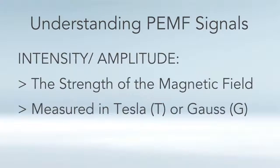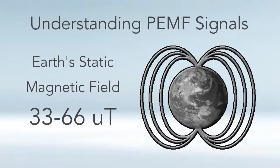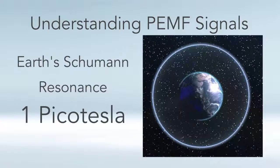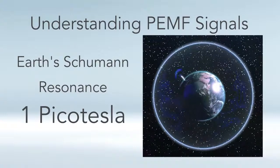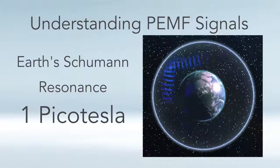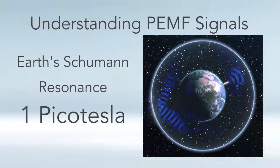Let's begin by talking about intensity or amplitude. Intensity is basically just the strength of the magnetic field, and it's measured in either Tesla or Gauss — both units measure the same thing when looking at PEMF therapy devices. To put that into perspective, the earth's natural static electromagnetic field is 33 to 66 micro Tesla, which corresponds to 0.33 to 0.66 Gauss. 10,000 Gauss equals one Tesla, so a Tesla is a much stronger unit. The Schumann resonance, which is more of the frequency component of the earth's magnetic field, is only one picotesla — one millionth of a microtesla, or one trillionth of a Tesla. So we're talking about a very, very weak intensity.